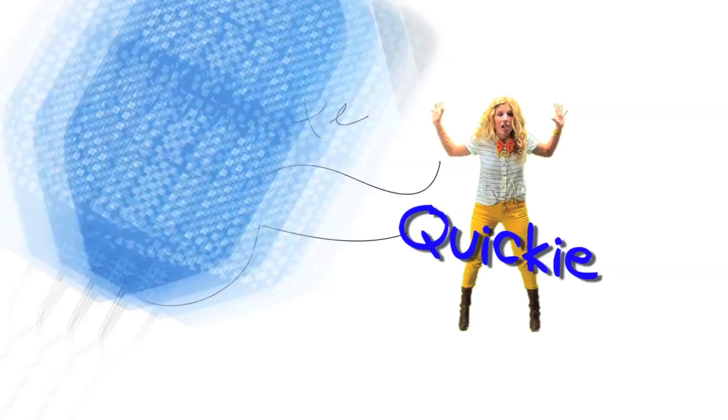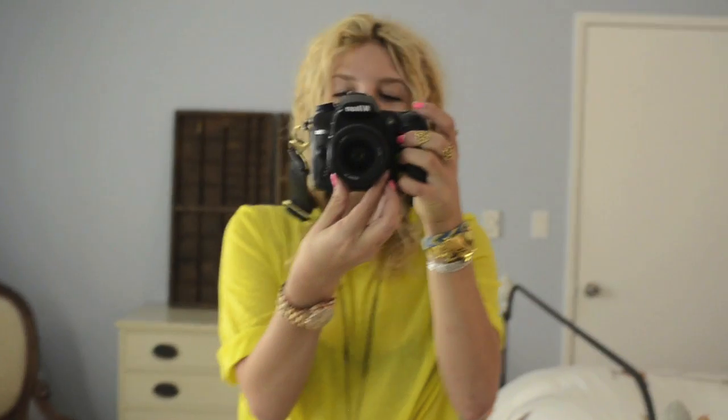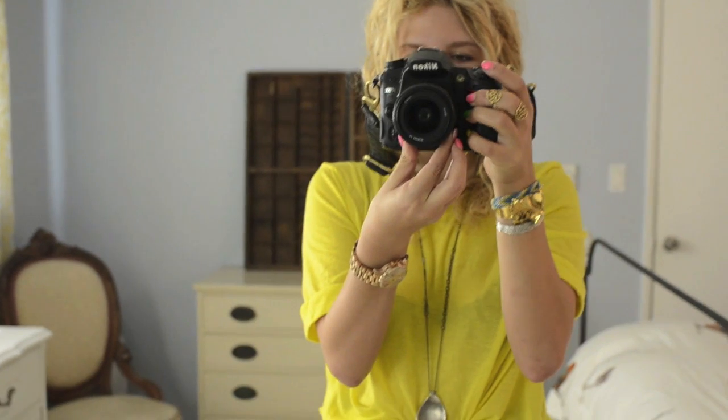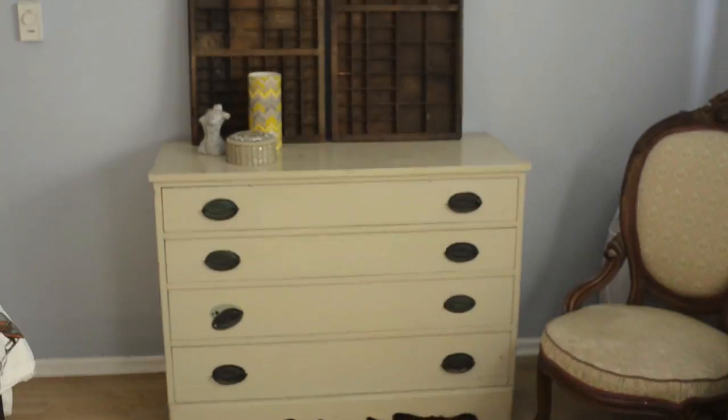Mr. Kate! Quickie! Hey guys, Mr. Kate here! I'm in my bedroom and I wanted to do a really quick quickie about my new dresser!